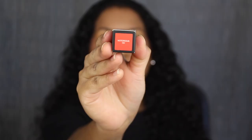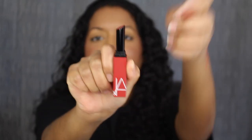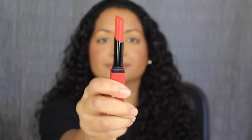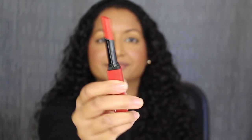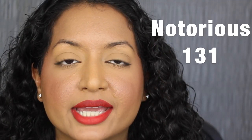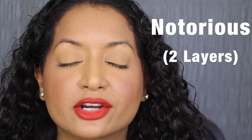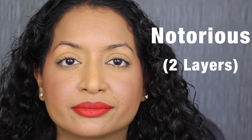Next up we have 131, Notorious. Notorious is described as a red-orange — wow, that shade is vibrant. Here's what one layer looks like. This shade is pretty. Let's build it up. Here's what two layers looks like. This shade in Notorious is the most pigmented out of all the swatches so far. With one layer it's not as pigmented, but I really do like this shade.